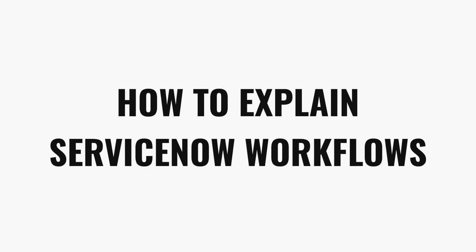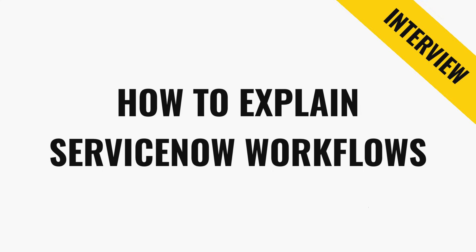I'm Jeff from Nougat. I've spent a lot of time interviewing ServiceNow candidates and I've learned that how you talk about ServiceNow is just as important as what you know about it. So in today's video, we're going to talk about how to talk about workflows in an interview so you sound clear and confident and like you've got a lot of experience creating workflows.